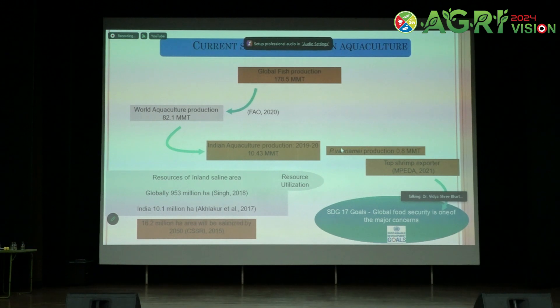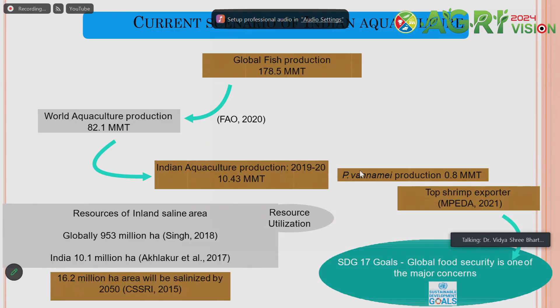Global food security is a major concern. Low-cost protein from shrimp will help mitigate hunger and provide good quality food. However, land is shrinking and we cannot go for vertical expansion, so whatever available resources exist must be utilized. One of those resources is the inland saline area.